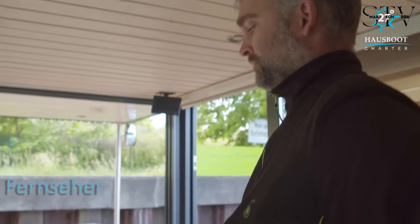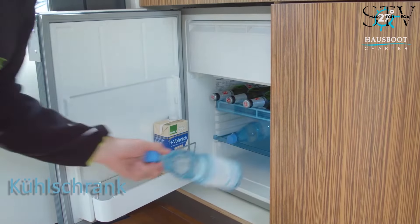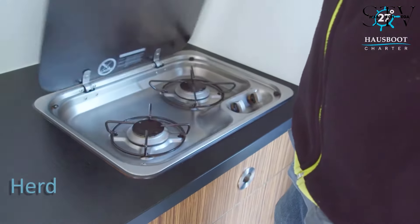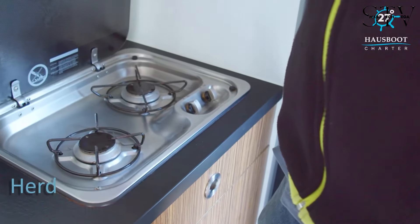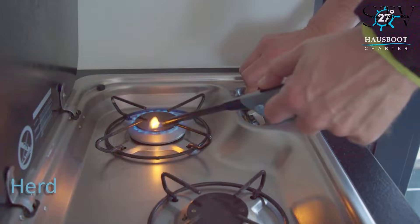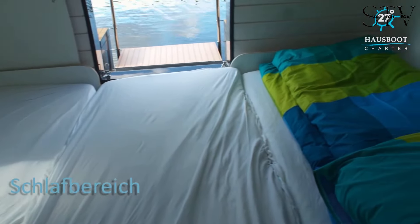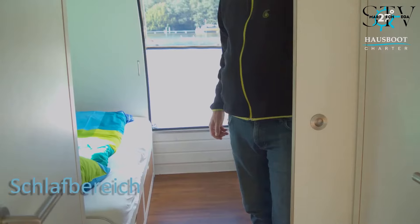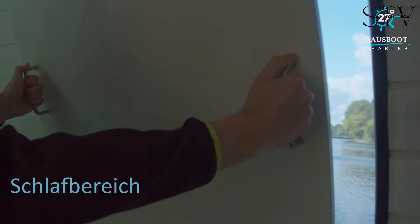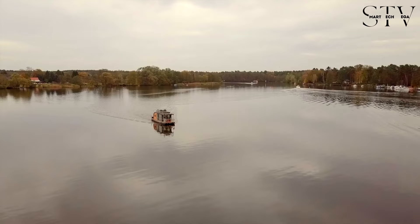Built for durability, it features practical furniture throughout, including a TV and Wi-Fi connection to keep you connected during your stay. The houseboat comes equipped with a fridge and cooking facilities for added convenience. The retractable roof creates extra space, revealing a charming bedroom where you can sleep comfortably under the stars. Available for rent, the price varies depending on the season and availability.